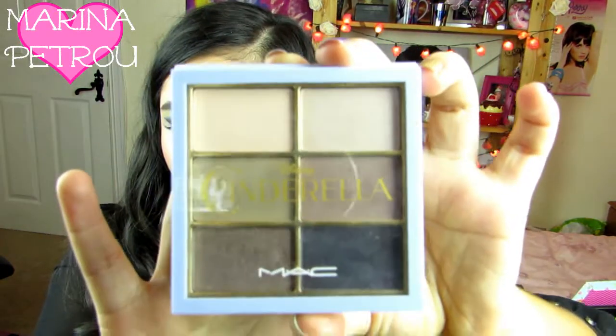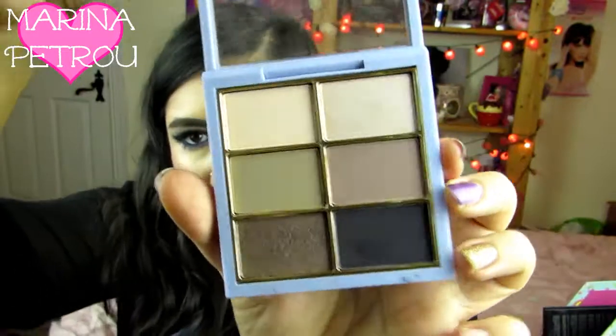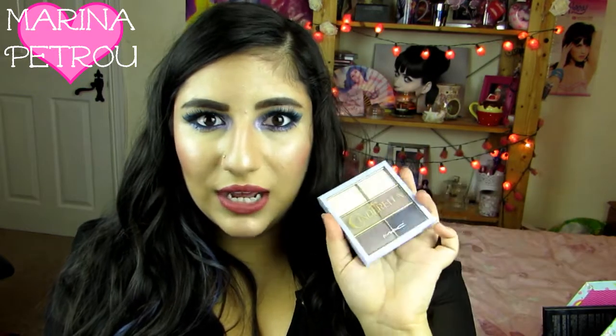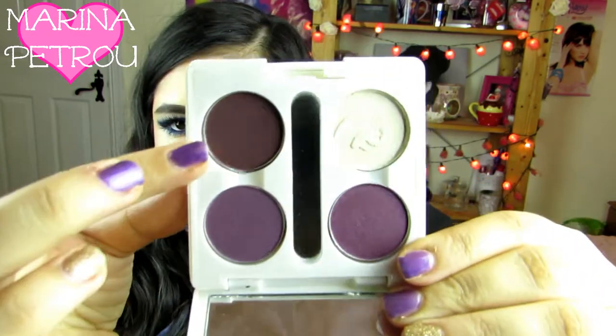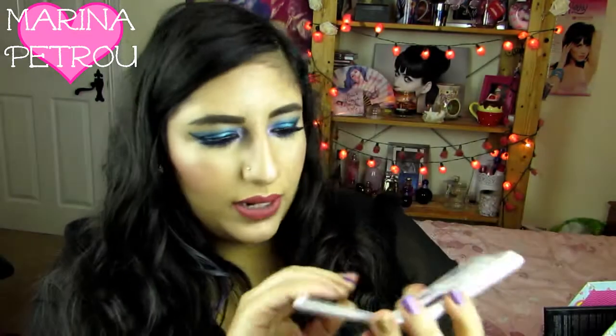I'm just going to go onto these loose ones quickly. I have got the Disney Cinderella MAC Stroke of Midnight Palette. This is so gorgeous — I love it. I will be doing a tutorial with this soon. I had one filmed probably about five months ago but I lost the footage, which is annoying. Then I keep these three MAC shadows in this e.l.f. elements packet, along with a really pretty purple e.l.f. palette.